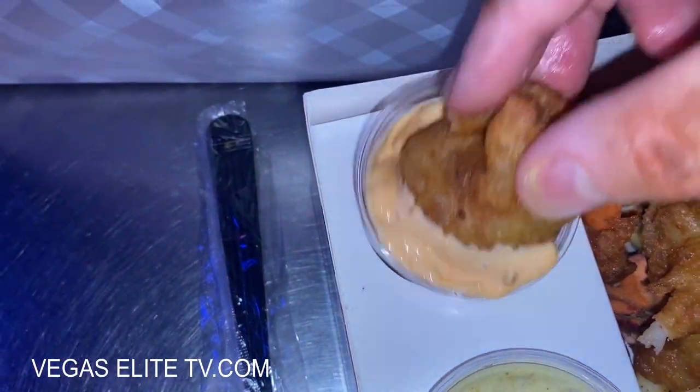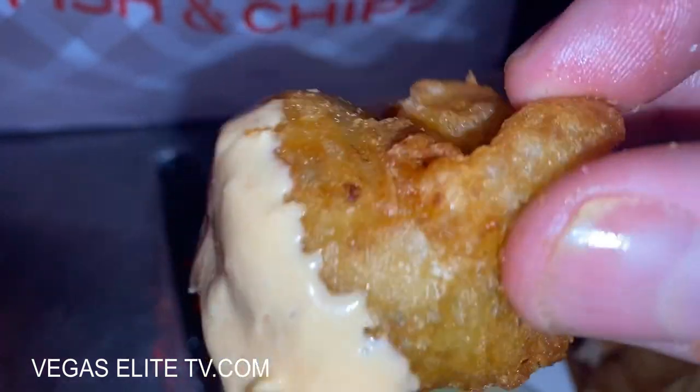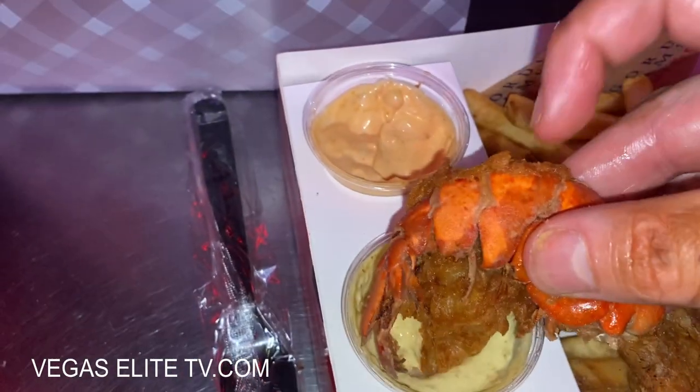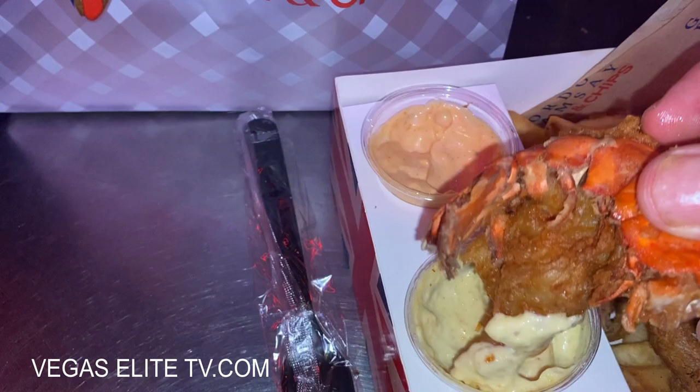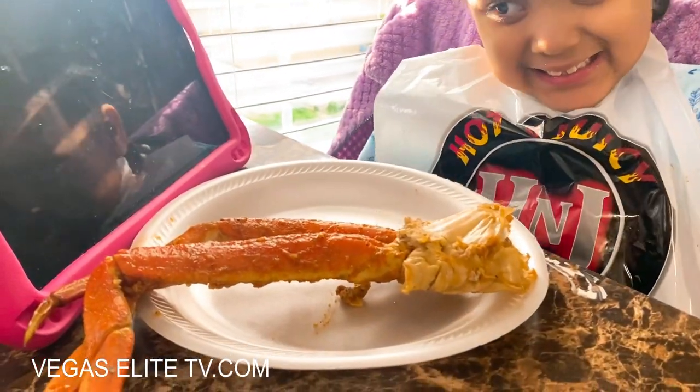Now I'm trying that fried shrimp, dipping it in that curry mango sauce. I love the curry mango sauce and that sriracha sauce, although I wish the sriracha was a little bit spicier. My daughter — even though she ate three clusters of crab legs from Hot and Juicy Crawfish two hours ago — she likes their fries.